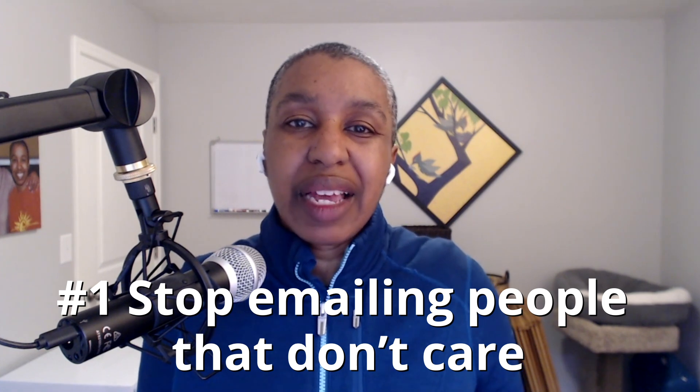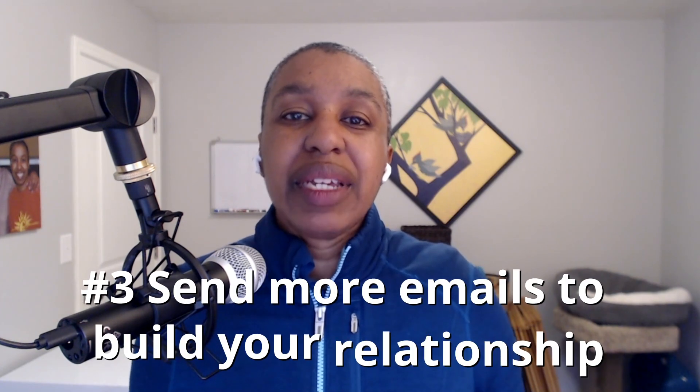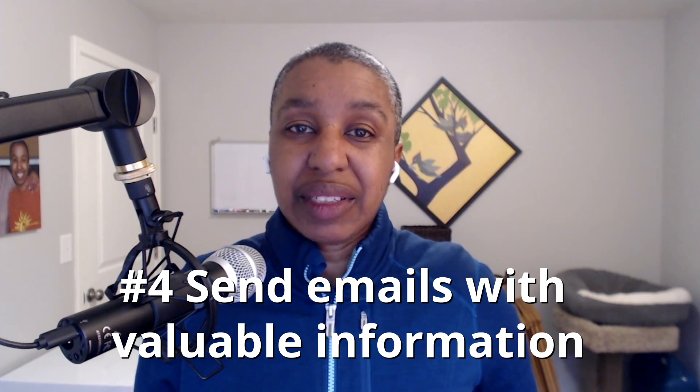I've given you a lot of tips in a short amount of time — you might want to go back and re-watch this video and take some notes. Here's a wrap-up of the top three things you can do to improve your deliverability. Number one: stop emailing people who just aren't that into you. Don't email people who haven't opened your emails in 60 or 90 days — you can reach out on another channel to try to re-engage them. Number two: send more emails to your most engaged people, using segments so you're sending the most emails to people who have opened and clicked. Number three: send more emails. The more emails you send, the quicker and better relationship you'll build with your subscribers to turn them into clients. The emails you send should always be valuable, helping subscribers solve the problem that got them on your list so they're more likely to engage with you and buy your products.